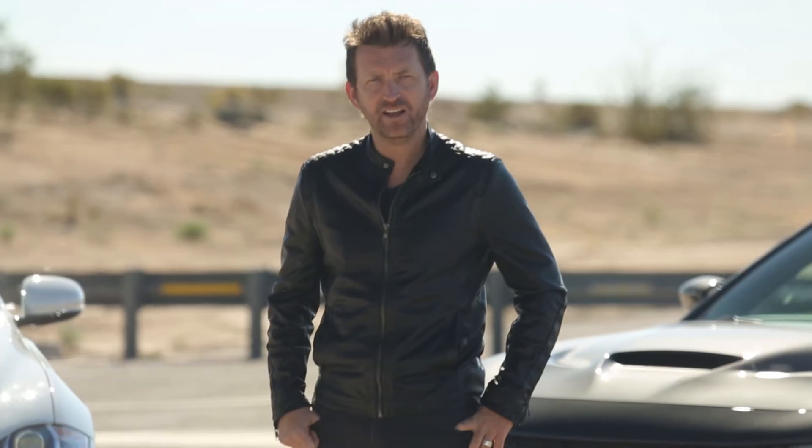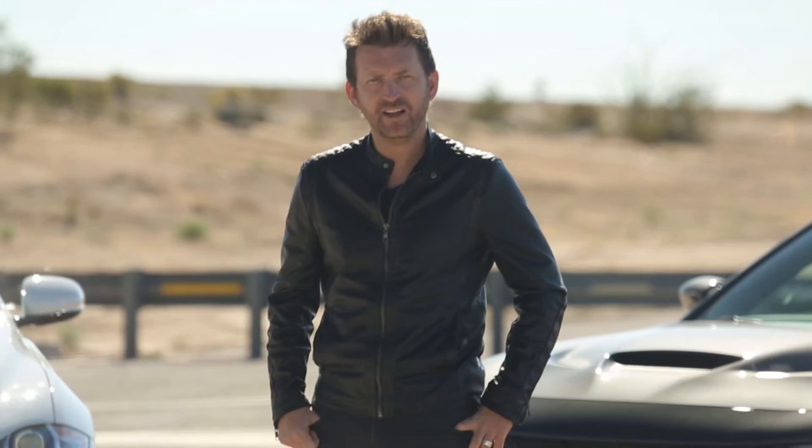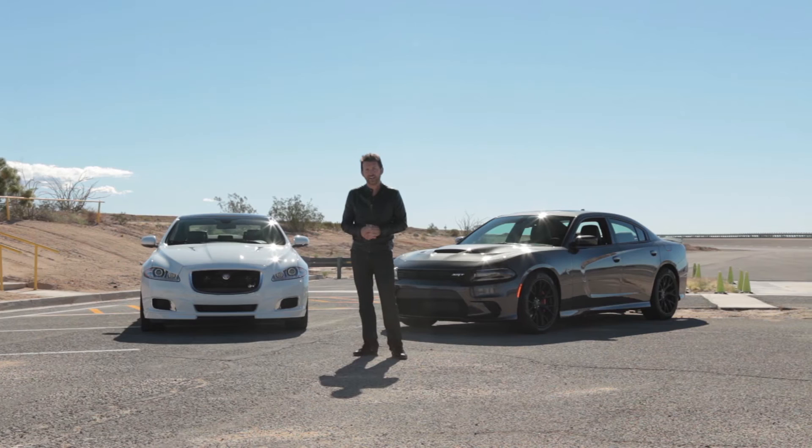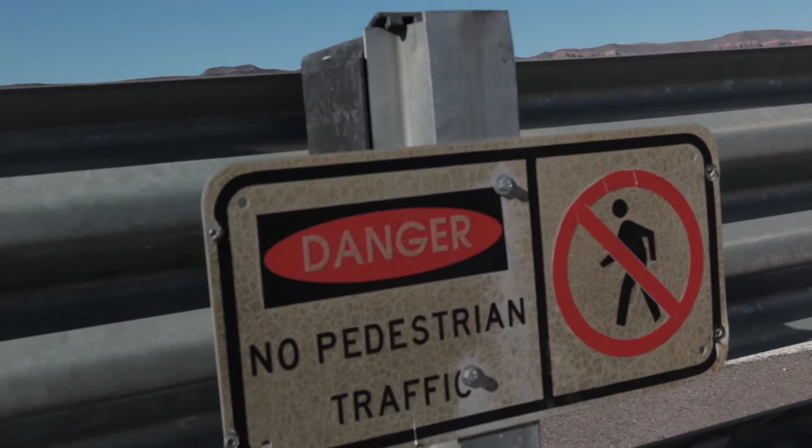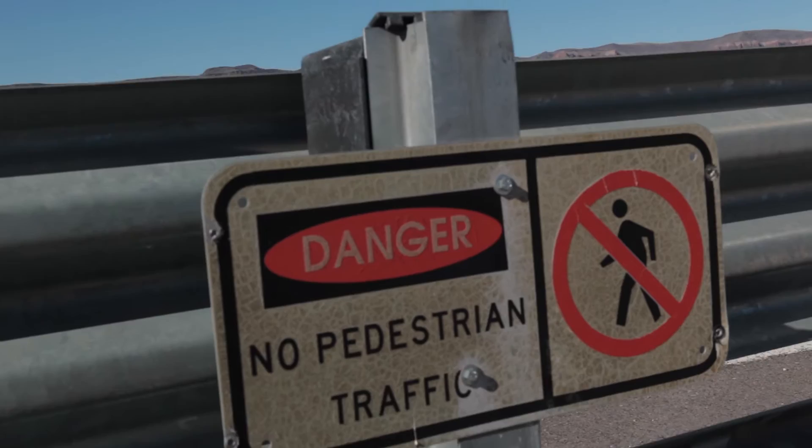Well guys, this is it — the final. Only two cars made it this far: the Jaguar XJR Supercharged and the Dodge Charger Hellcat. There are very few places in the world you can run top speed, and for a test driver it is the most dangerous part of his job. Mistakes are magnified, any car failures are intensified, and there are very few places in the world where you can achieve terminal velocity — it would have to be either the German Autobahn or a top secret facility just like this one.